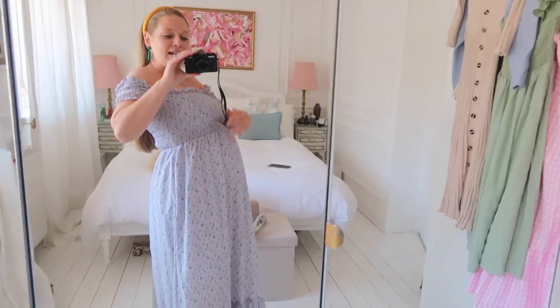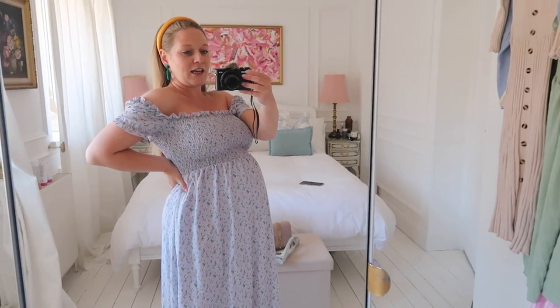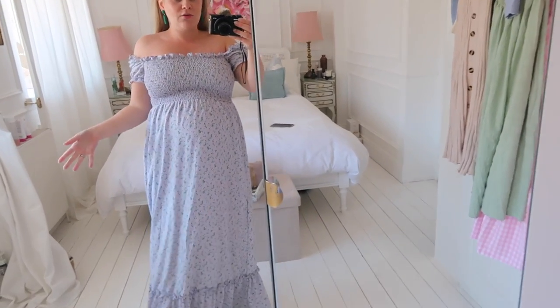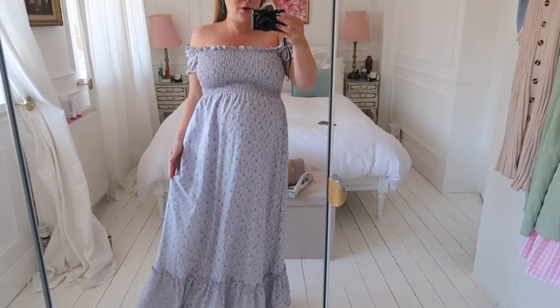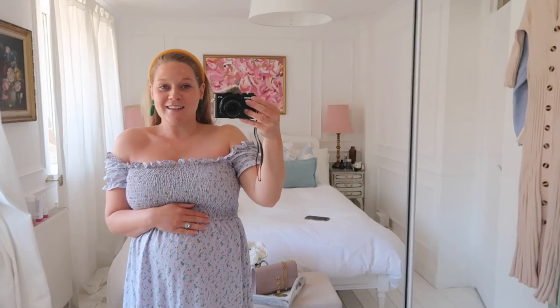I thought this would be really versatile in terms of other colours to style with. I probably could put a belt on but because of this gathering I don't really need to. From the side there's my big baby bump, but this dress would look lovely whether or not you're pregnant. For me now it's perfect — really comfortable, lightweight, flowy and airy, which is exactly what you want with all those pregnancy heat hormones.